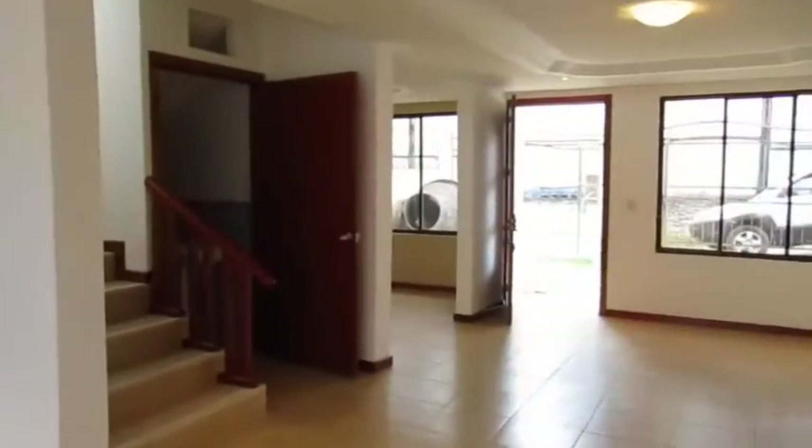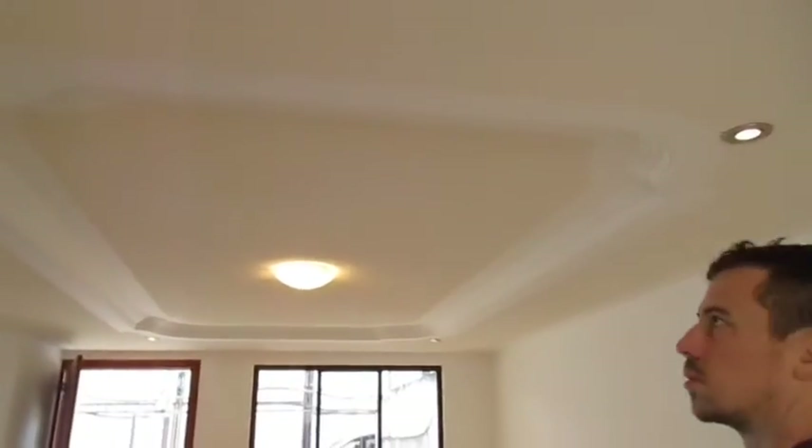And that's where our washer and dryer will go. You can hang clothes outside. Lots of recessed lighting and coffered ceilings.